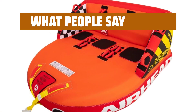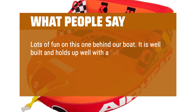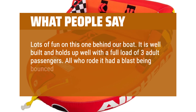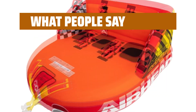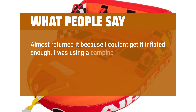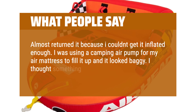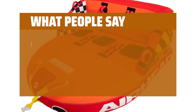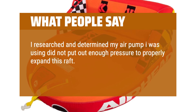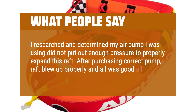What people say: Lots of fun on this one behind our boat. It is well built and holds up well with a full load of three adult passengers. All who rode it had a blast being bounced around behind the wake. One reviewer almost returned it because they couldn't get it inflated enough — they were using a camping air pump, which didn't put out enough pressure. After purchasing the correct pump, the raft blew up properly and all was good all day on the water.